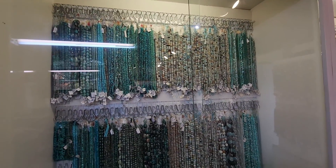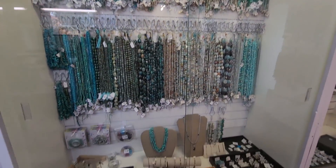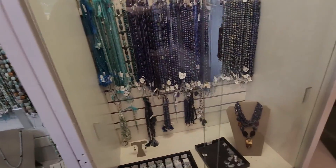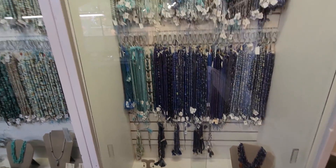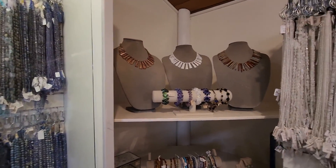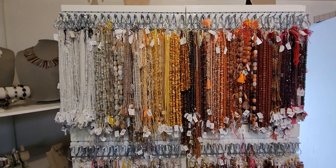Here are of course the more expensive beads locked away in this beautiful little cabinet. Some pre-made items and then other gemstones.